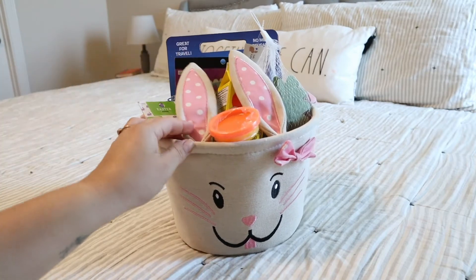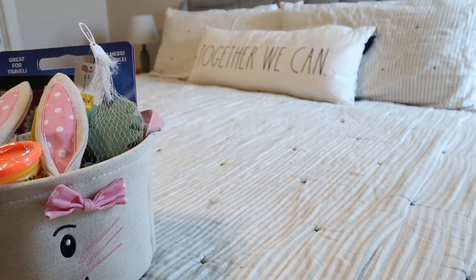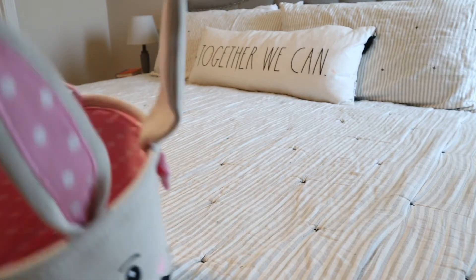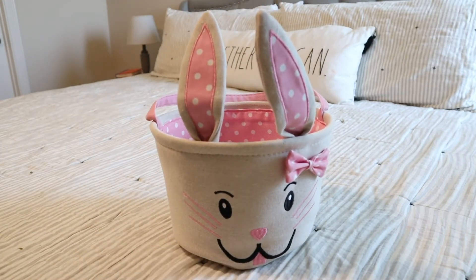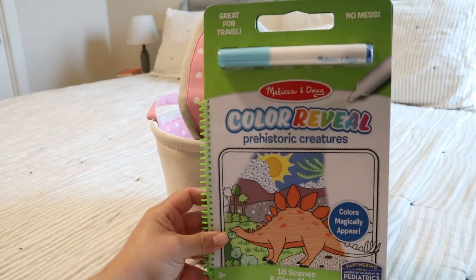Now I'll move on to my two-and-a-half — almost three-year-old. She's a month away from being three, which is crazy. So for my older toddler, I'll start off with the Melissa and Doug that I also picked up for her.